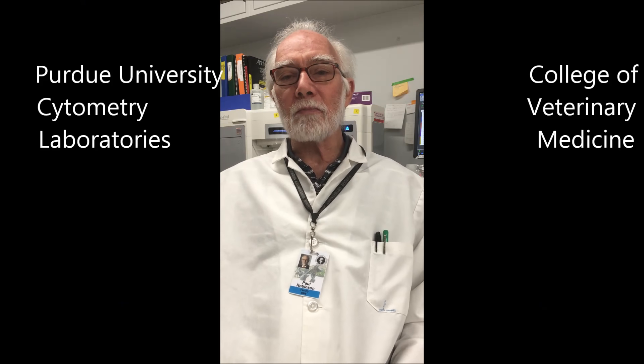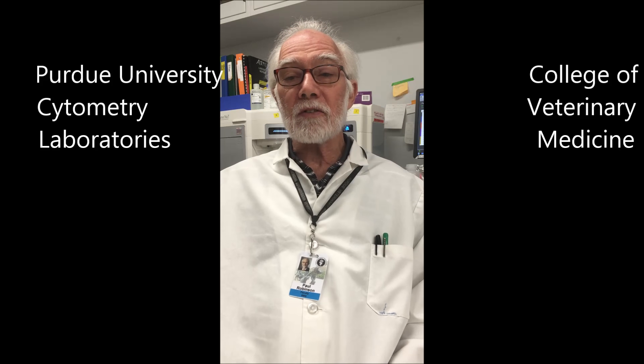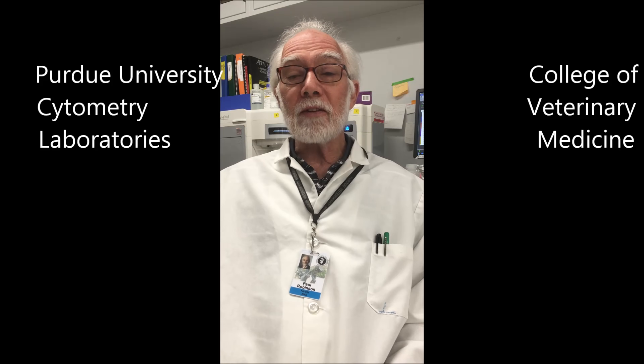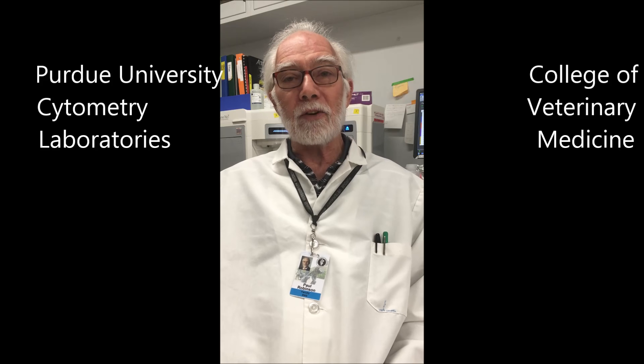Hi, this is Professor Paul Robinson from Purdue University. You've probably heard physicians and scientists talking about a cytokine storm during the COVID-19 pandemic, and so I thought I'd give you some basic information and show you how we measure those molecules in our laboratory here at Purdue.